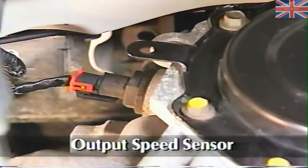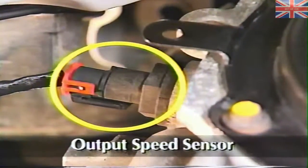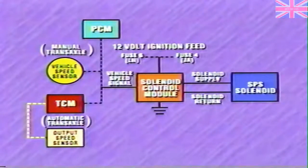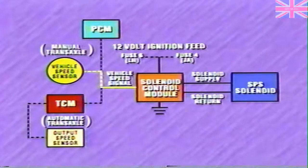Control module operation is simple — the module receives the vehicle speed signal as an input and sends a duty cycle signal to the SPS solenoid as an output. On cars with automatic transaxles, the vehicle speed sensor signal originates at the transmission output speed sensor. The sensor output goes to the distribution control module, which sends a signal to the SCM and to the powertrain control module. On vehicles with manual transaxles, the signal originates at the vehicle speed sensor and travels to the solenoid control module as well as to the powertrain control module.